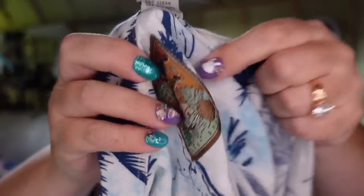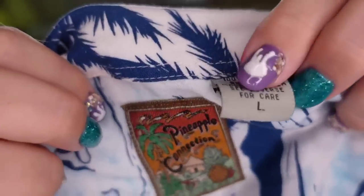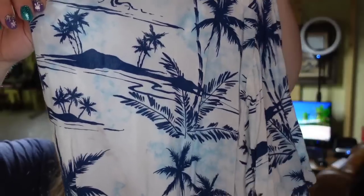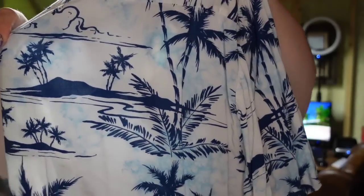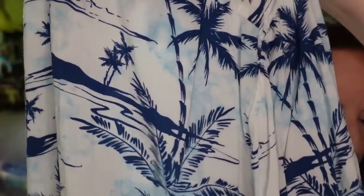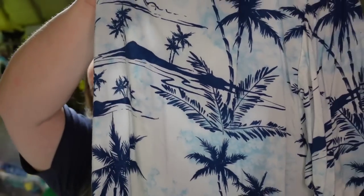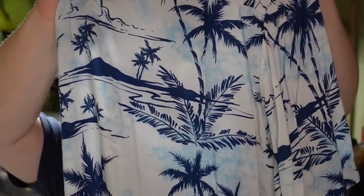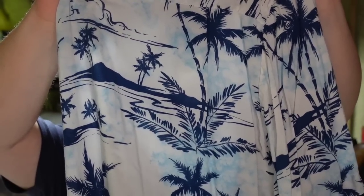Up next is a Hawaiian shirt. This one is Pineapple Connection, size large. I picked it up at one of my local thrift stores that has dollar clothes, so I paid a dollar for this one. It sold for $13 and my payout is $11, so it's about a $10 profit. This one did take about seven to eight months to sell.